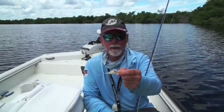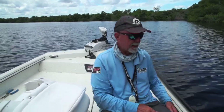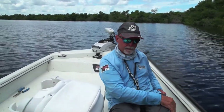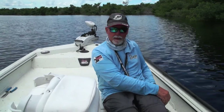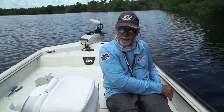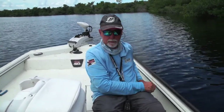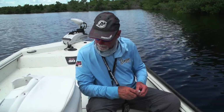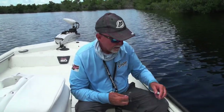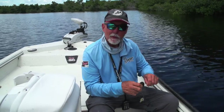Second cast — bam! Gotta retie. That's 50-pound leader. Let me tell you something — there's some 40, 50, 60-pounders in here, and there's some 20-pound snook. We're just getting started. So I'm going to have a cold drink, retie this fly, and y'all go get a cold one and join me right back here.